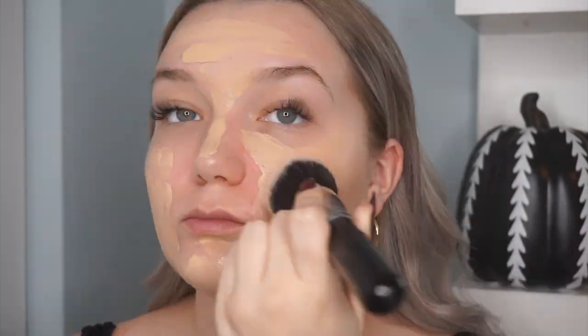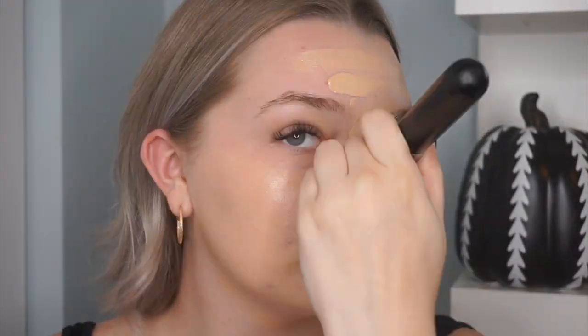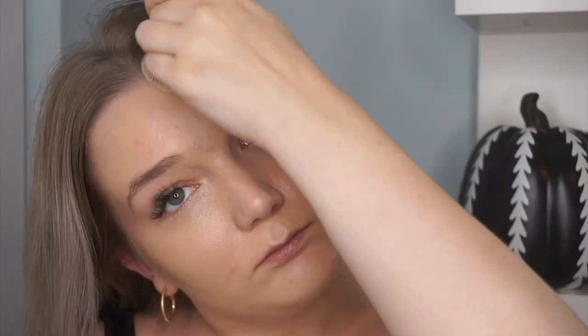Now that I have it distributed onto my face, I'm going in with the Morphe brush to buff it in. It smells really nice — super refreshing. This is how my skin is looking with one layer applied — that was about two pumps' worth and there's still a little bit left on the back of my hand.